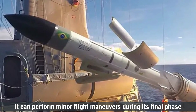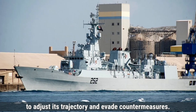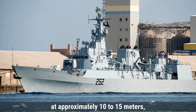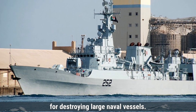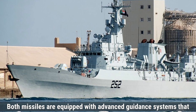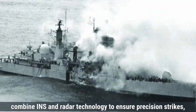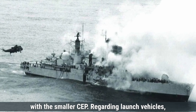It can perform minor flight maneuvers during its final phase to adjust its trajectory and evade countermeasures. Its CEP is slightly broader than the Harpoon, at approximately 10 to 15 meters, but still provides sufficient accuracy for destroying large naval vessels. Both missiles are equipped with advanced guidance systems combining INS and radar technology, while the Harpoon offers slightly higher accuracy with a smaller CEP.